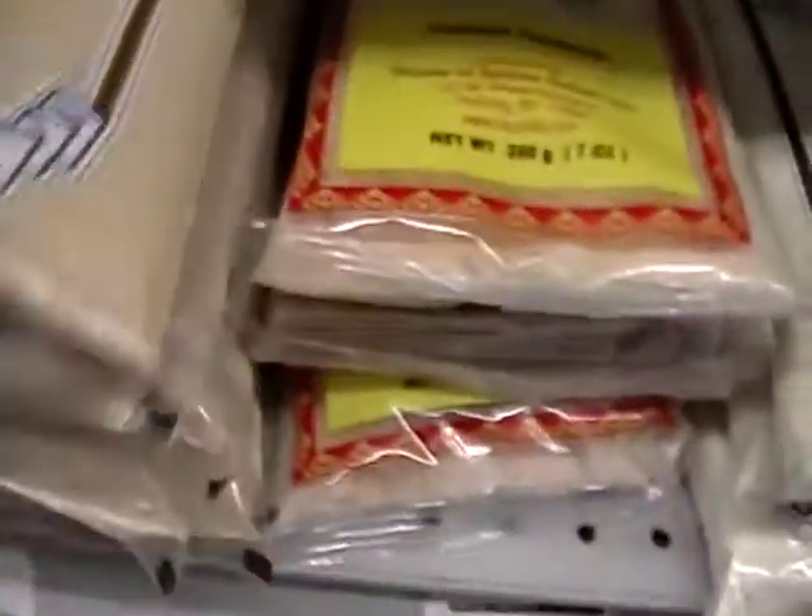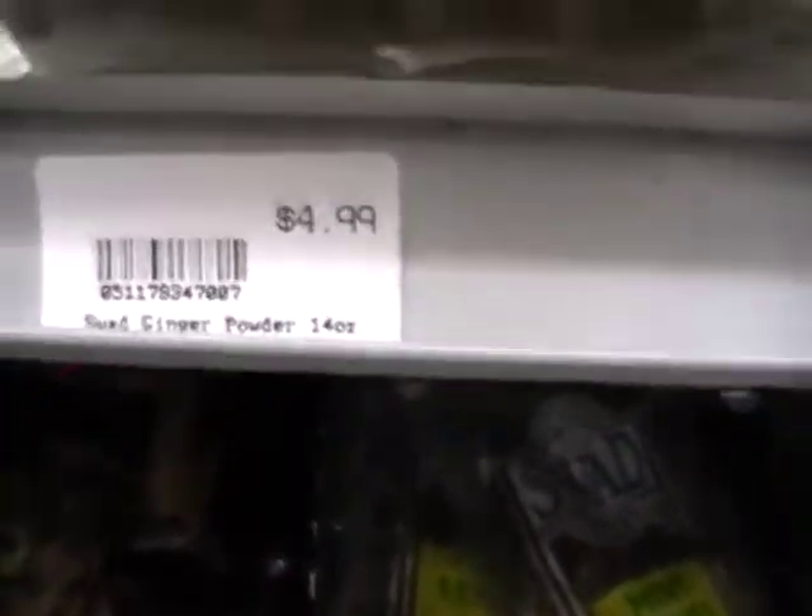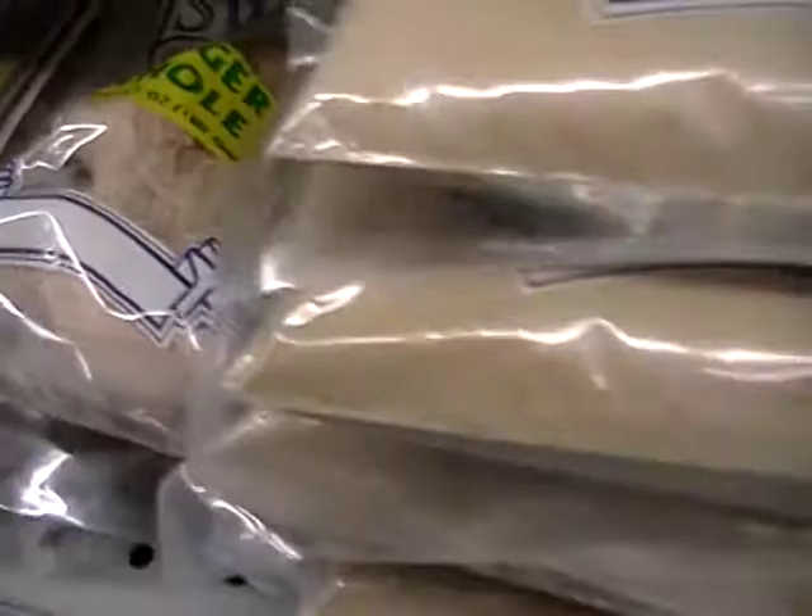And I had mentioned earlier, look at this. Big, huge bag. 14 ounces of ginger powder for $4.99. Whole ginger. All fenugreek powder.